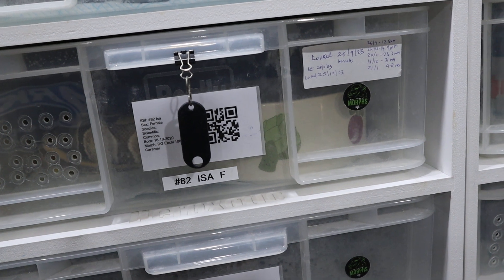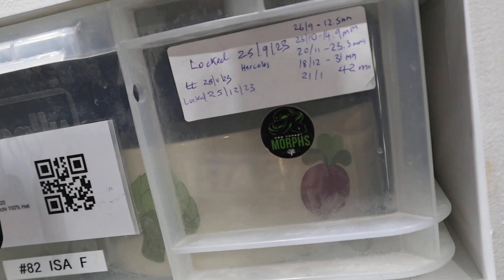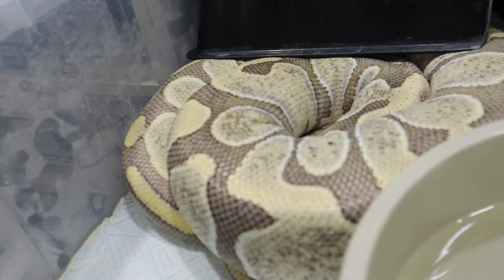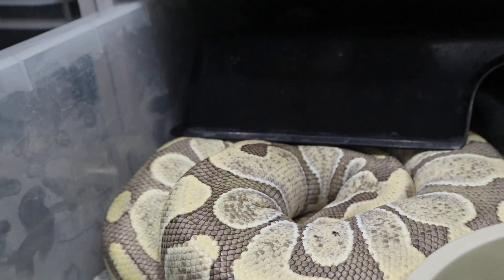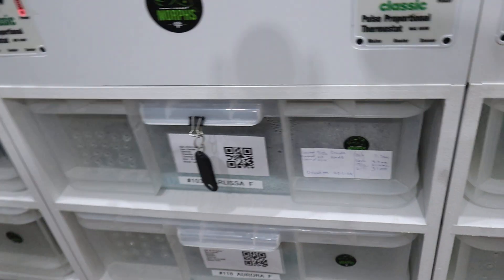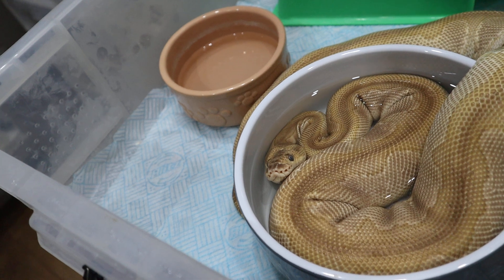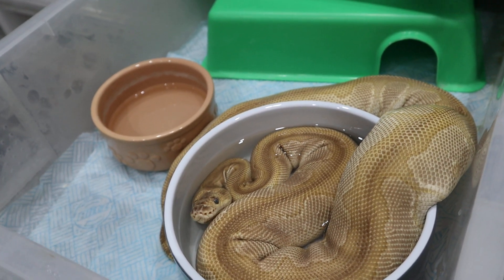This one here is Issa — she's our Desert Ghost Enchi girl, visual. She's had three locks with Hercules, our multi-combo clown boy. She was at 42mm on the 21st of January and now she's kind of just nesting, so we'll probably expect her to give us a clutch in the next couple of weeks. Then we've got Kalissa, who is an Enchi clown girl showing 35mm follicles last month. She loves a bowl soak but she's just going into a bit of a shed, so I think she'll give us her pre-lay shed in the next week or so — her eggs are probably three weeks away. We should have a lot going on in March and April.